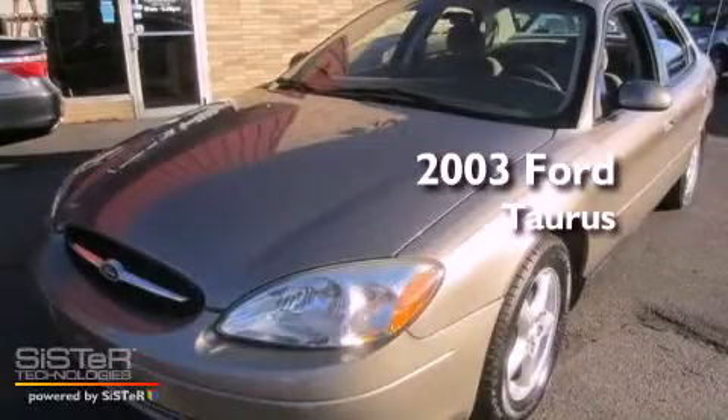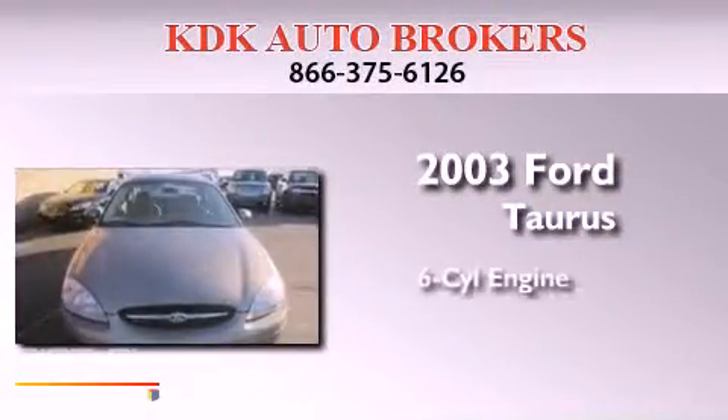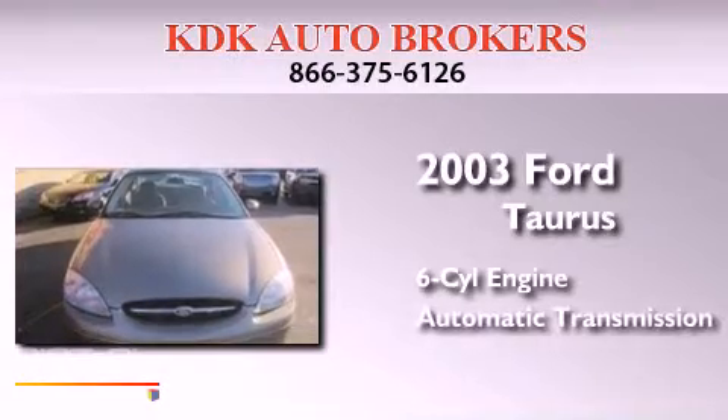This is a 2003 Ford Taurus. It has a six-cylinder engine and an automatic transmission.